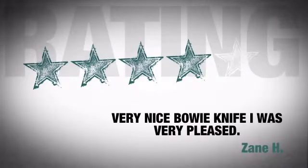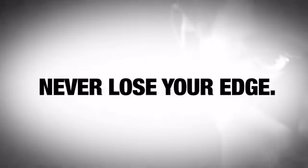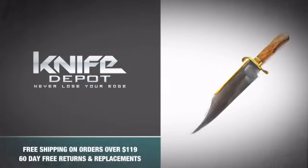Just look at what the people who got it are saying — they're all going crazy for this model. So don't be a coward and never lose your edge with this monster bowie knife from Trademark Knives. Snag one.